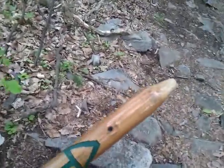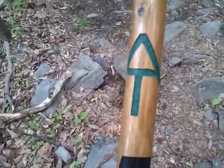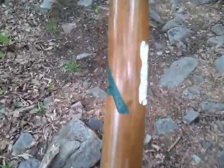The Appalachian Trail walking stick, featuring the white blaze.